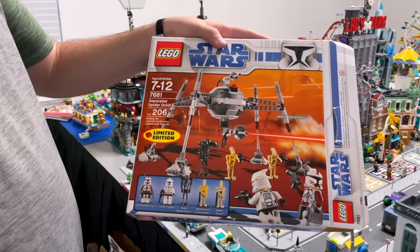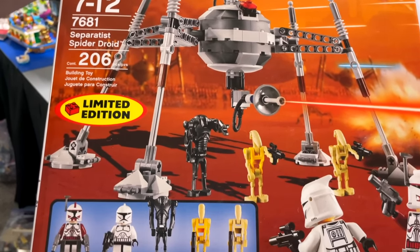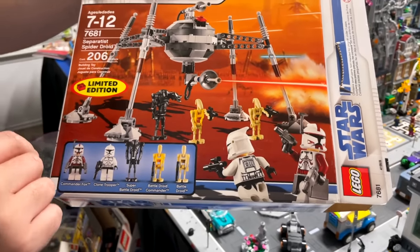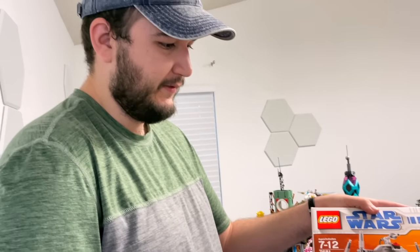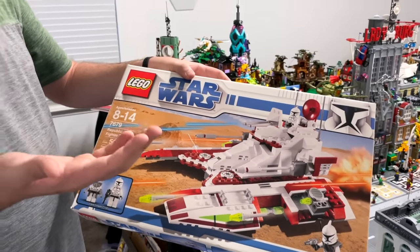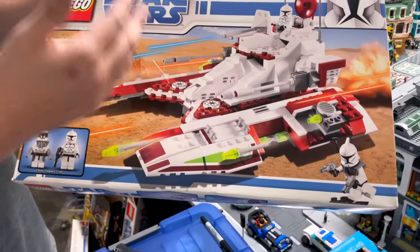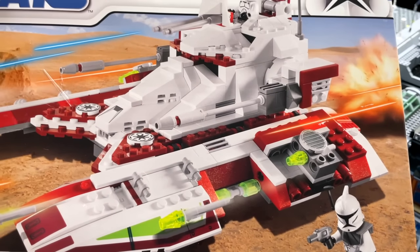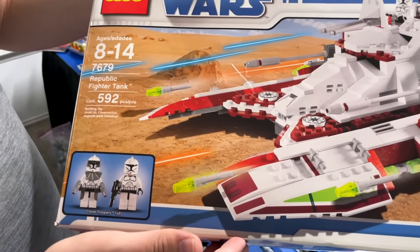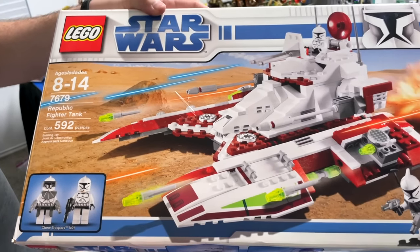They made this a couple times, but this is the first time they did it. Super cool set, but I think the main draw is that it came with Commander Fox — he's one of the three Phase 1 Commanders that came out in this wave. You had Commander Cody, Captain Rex, and Commander Fox. He's worth a ton — really happy I have this one. So now this is the Republic Fighter Tank. I find it really interesting that LEGO's made this now coming up on the third time, and there's going to be a new one later this year.